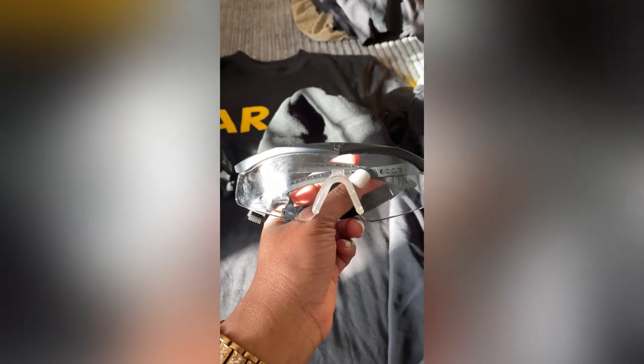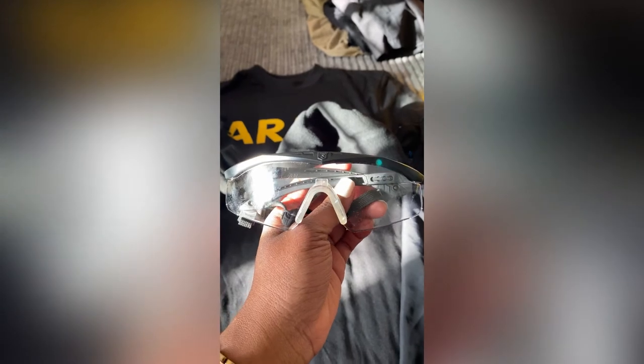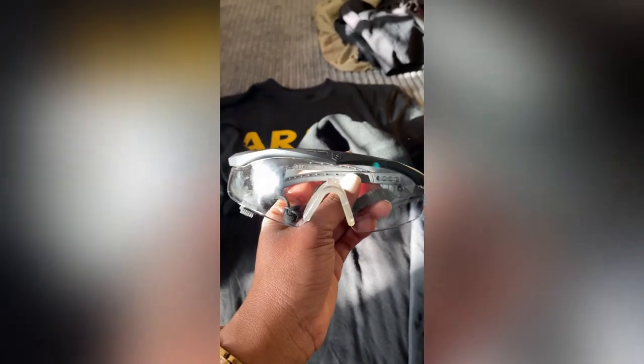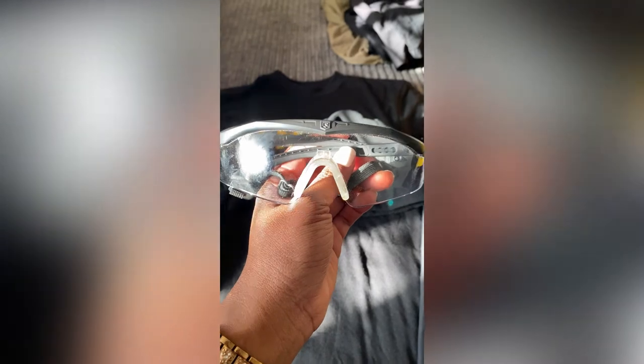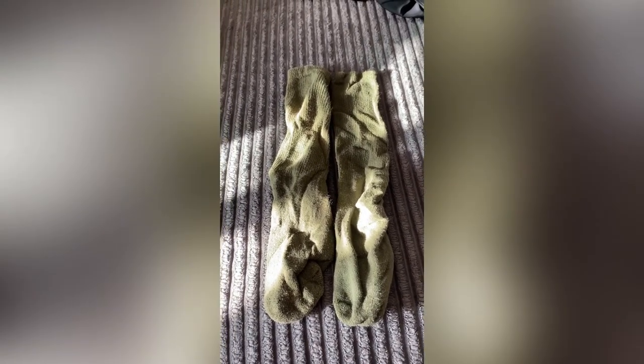We have regulation glasses for the range — they have a dark version and a clear version. These are given during DCC and BOLC, so you have options for getting them. These are the Army regulation ones — I know there are others on the market, but I'd highly recommend using the ones issued from training. For socks, some people use black socks, but I prefer these ones because they look neat. You can get them from any military uniform store.